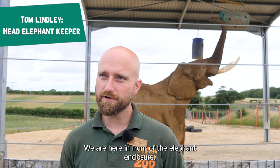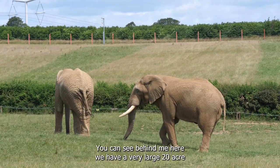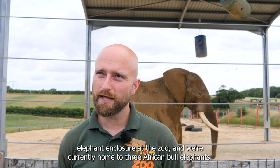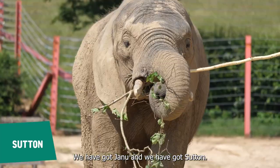Welcome to Noah's Ark. We are here in front of the elephant enclosure. Behind me we have a very large 20-acre elephant enclosure at the zoo, and we're currently home to three African bull elephants: Shaka, who is the big boy behind me, Janu, and Sutton.